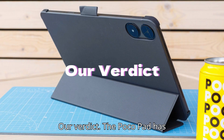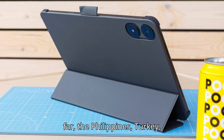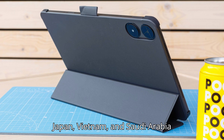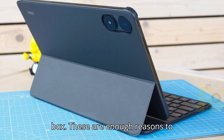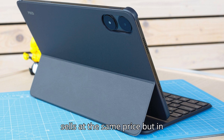Our verdict. The Poco Pad has been launched in a couple of markets so far — the Philippines, Turkey, Japan, Vietnam, and Saudi Arabia, to name a few. It costs $330, comes with 256GB storage, and the 33W charger ships inside the box. These are enough reasons to choose it over the Redmi Pad Pro, which sells at the same price but in 128GB and without a bundled power adapter.